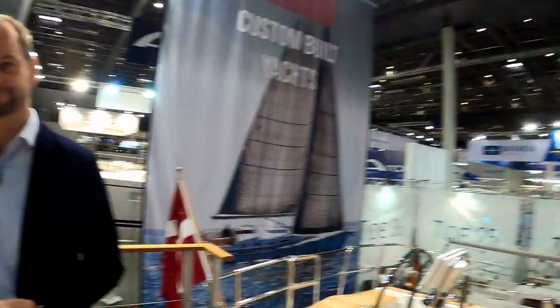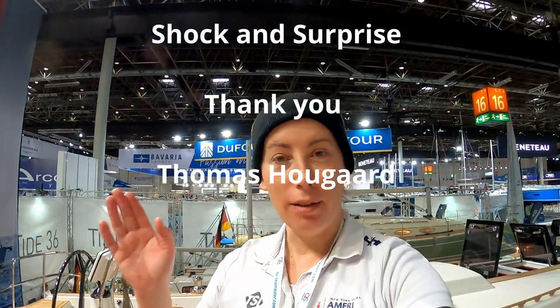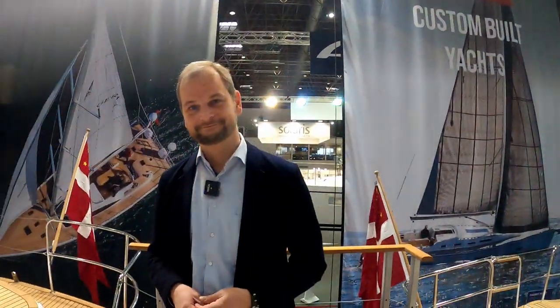Thank you. Maybe one day we'll get the opportunity to go out sailing too. You're very welcome. Always. Thank you very much.